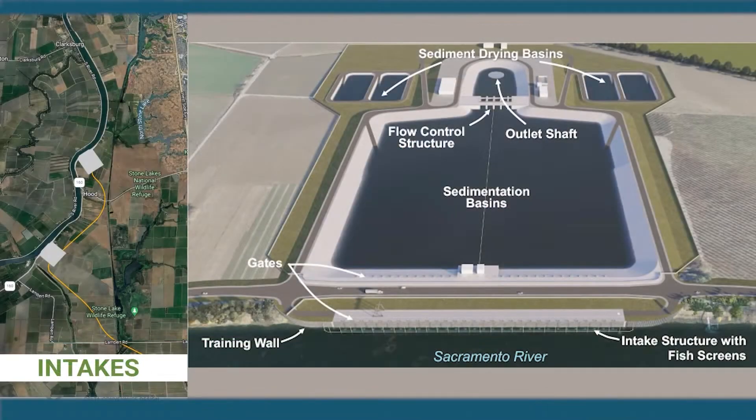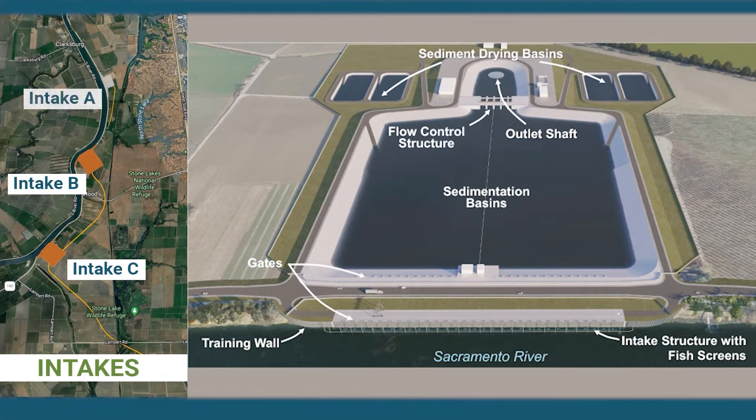The proposed project includes two intakes in the north Delta providing 6,000 cubic feet per second of water, with options in the central and eastern alignments that can accommodate one to three intakes providing up to 7,500 cubic feet per second. All intakes include fish screens that would allow water to flow from the Sacramento River into the proposed tunnel.